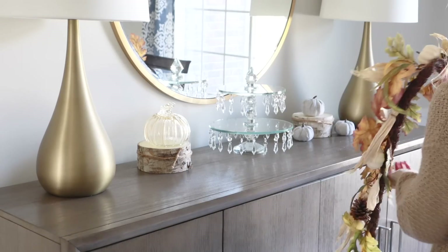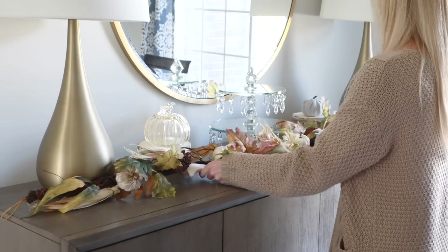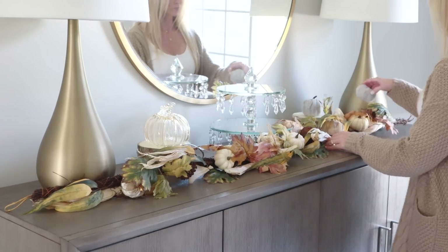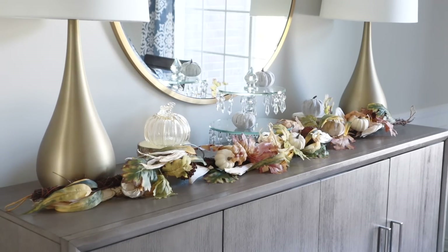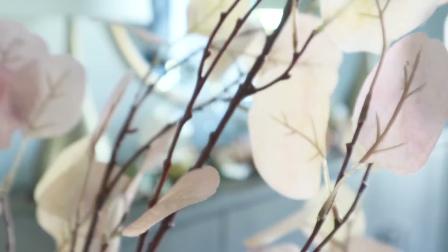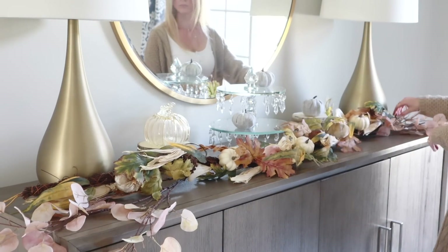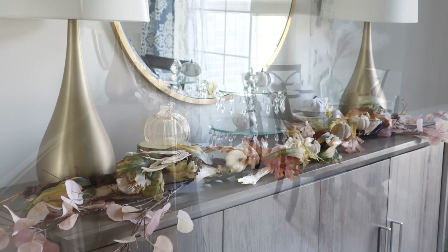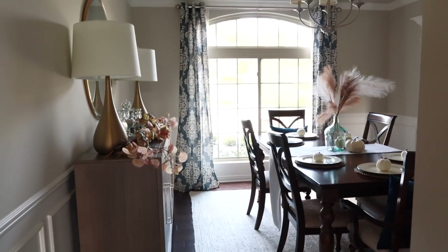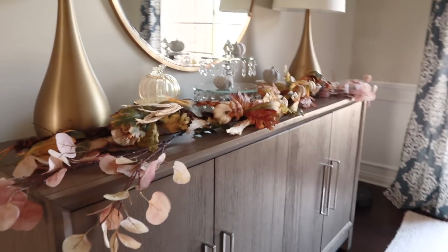To dress up my buffet table, I'm adding this garland I got from Michael's a couple of years ago. To make it even fuller, I'm adding some eucalyptus stems I picked up recently — again from Michael's, where they had 40% off their fall florals. I love how it completes the buffet and the colors of the garland and stems go perfectly with my color scheme.